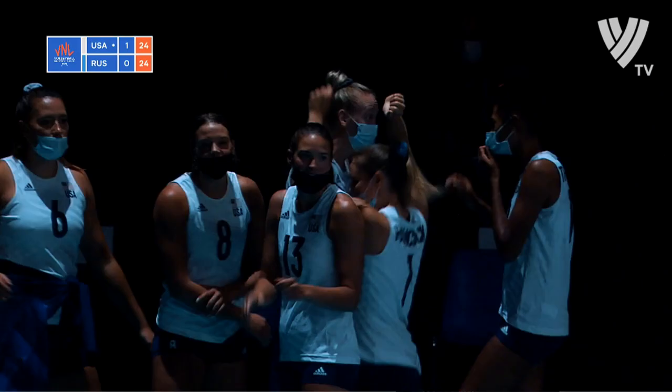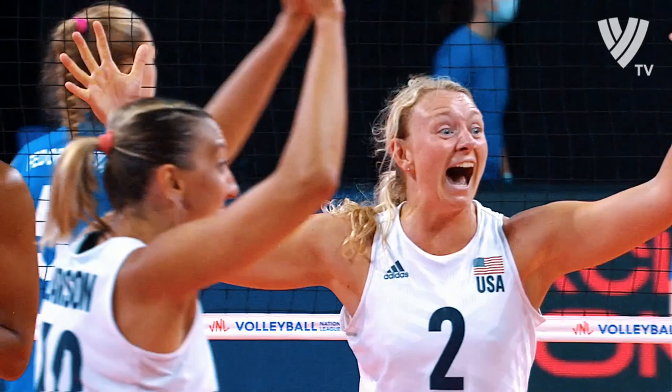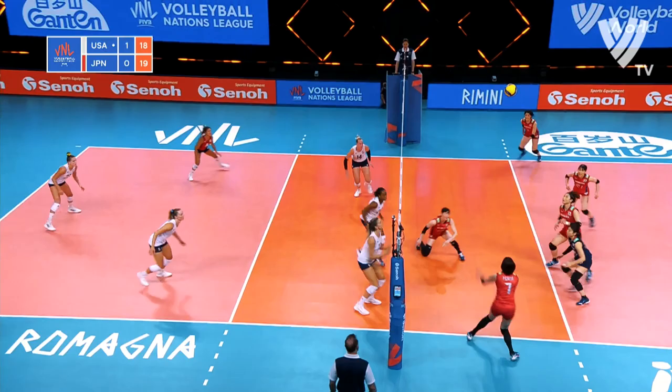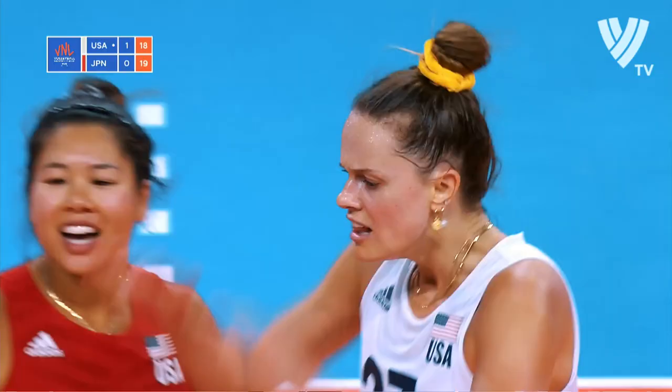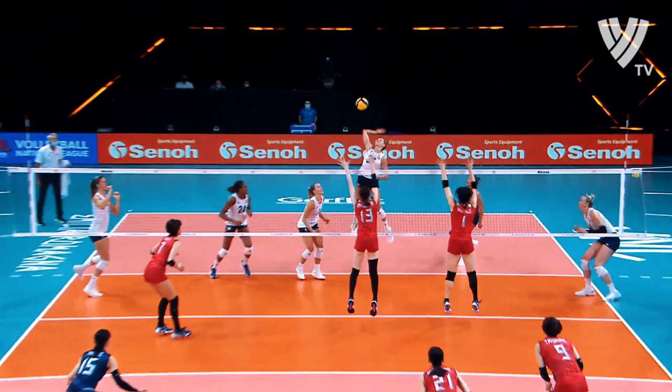And you can see some frustration. Touch from Drew's. And again, hands in early. Chance now for the USA, and they get their pipe working that time. That's nice volleyball.